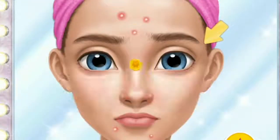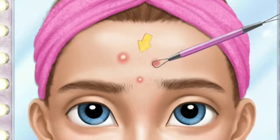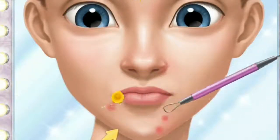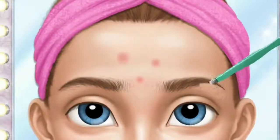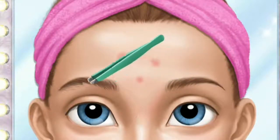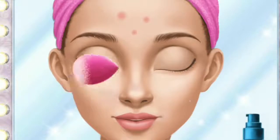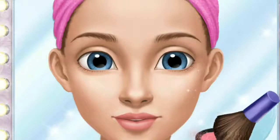I need to look perfect tonight. Let's do my makeup — get rid of those ugly pimples, please. Ew! Can you pluck my eyebrows? Great! Let's start with foundation. Now I have flawless looking skin.